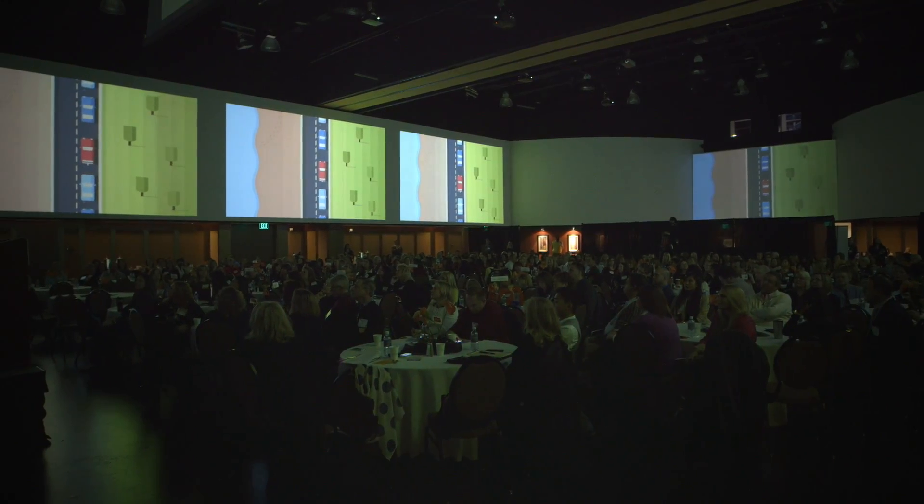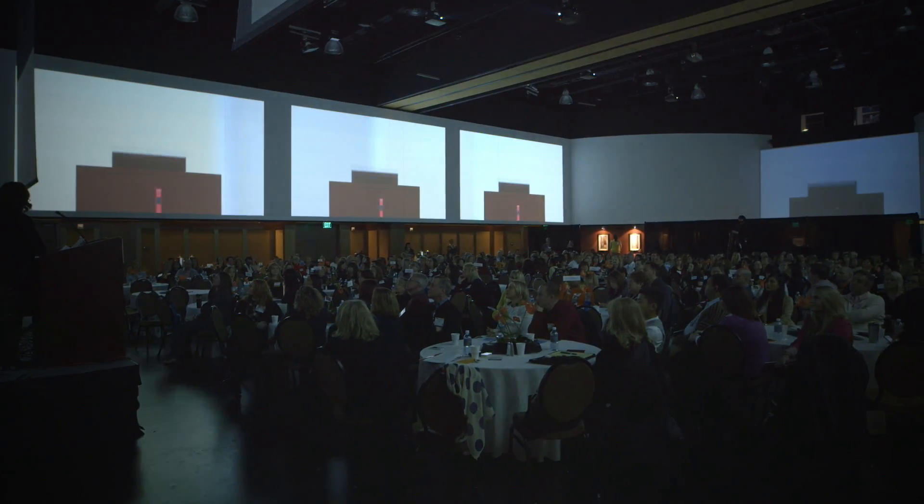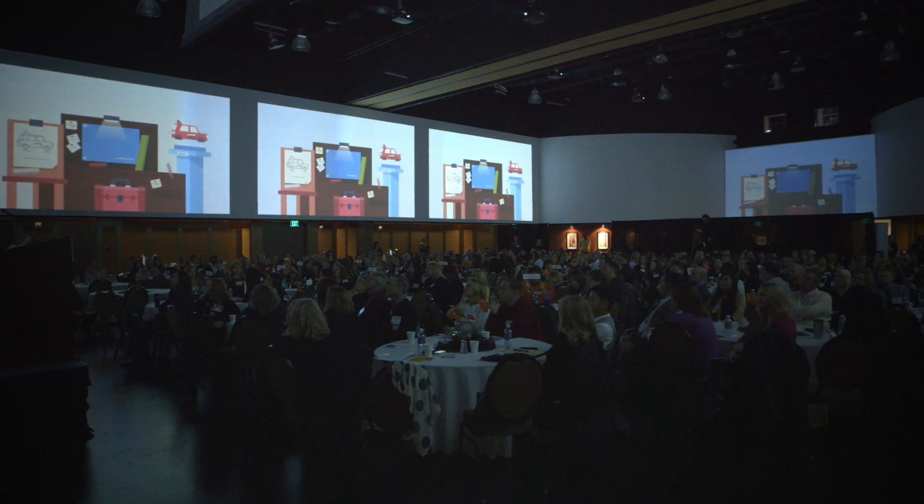Each year we do a video that is produced by one of our parents. It highlights the school and the kids, and they go in and take a lot of great footage. We were able to have that up on all of the screens surrounding, and everyone could see it. That's one of our biggest parts of the auction — we show that before the paddle raise to get people emotionally involved and excited.